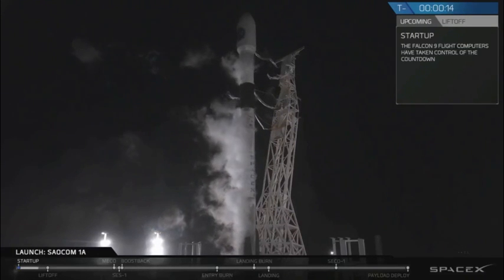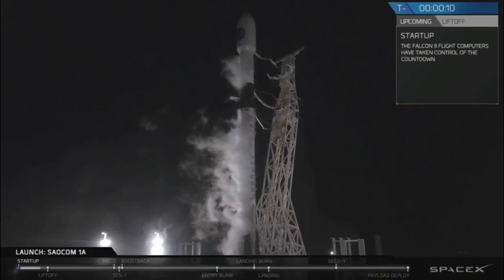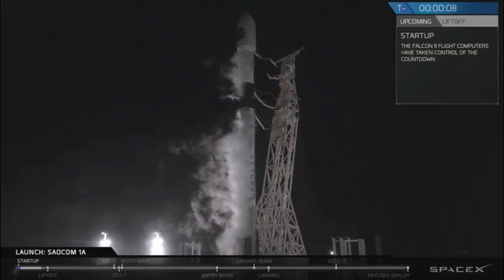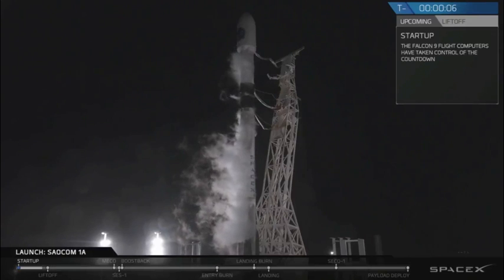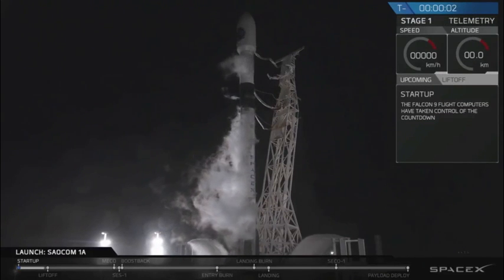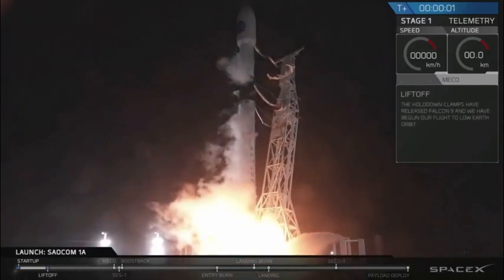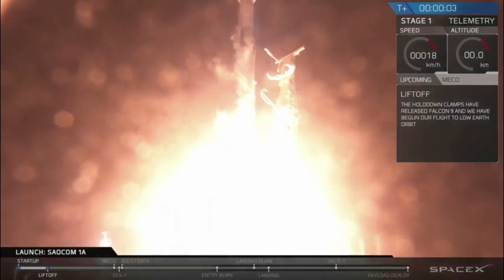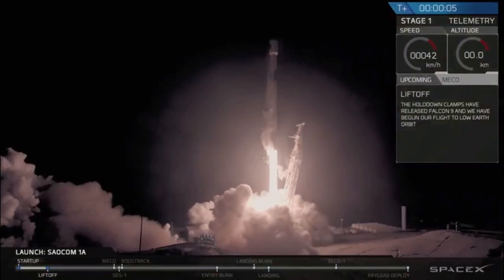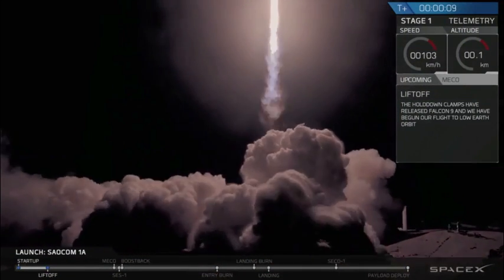15 seconds, 10, 9, 8, 7, 6, 5, 4, 3, 2, 1. Ignition, liftoff. Just cleared the tower.